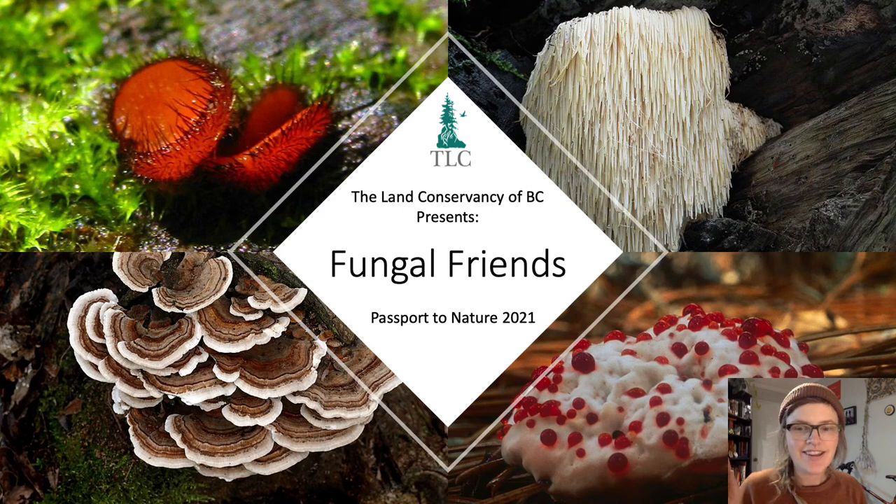Hey there, welcome to Fungal Friends, a presentation in the Passport to Nature series by the Land Conservancy of BC. I'm Larissa Braun, Environmental Technician and Covenant Coordinator, and behind me is the Bleeding Tooth Fungus, supported by the Lion's Mane, Eyelash Cup, and Turkey Tail — a fine group of Fungal Friends.